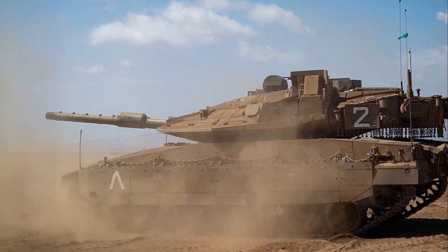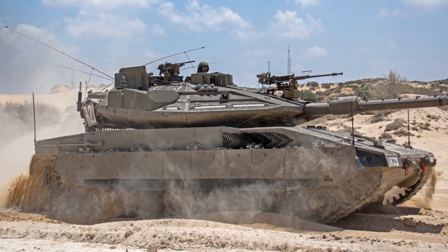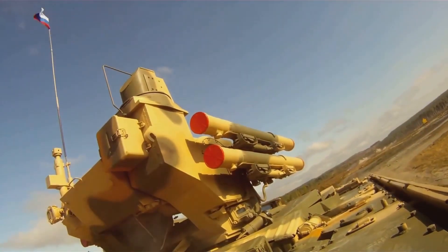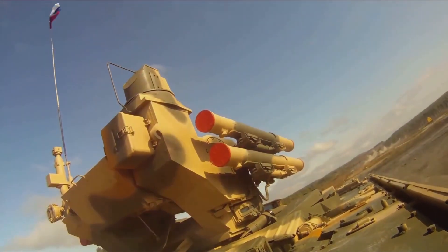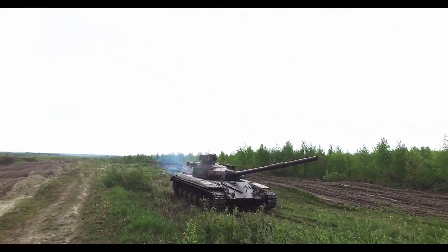One of the first things that sets the Merkava IV apart is its advanced modular armour. This armour is unique in that it can be tailored to meet specific threats or mission requirements. It's not just a static piece of metal — it's a dynamic, customisable defence system. Compared to traditional tanks, the Merkava's armour provides an unparalleled level of protection to its crew.